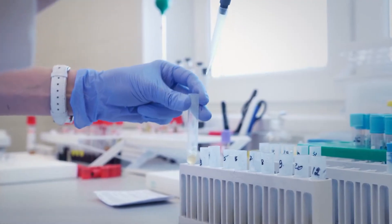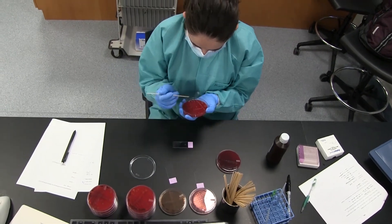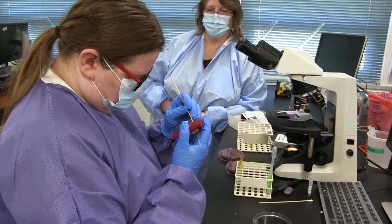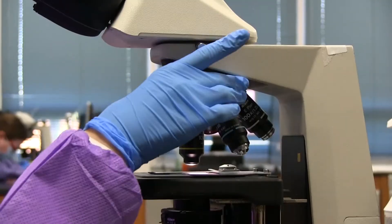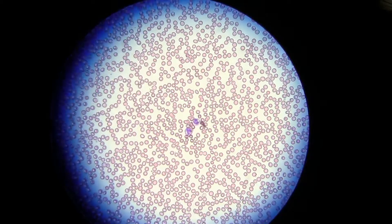The MLT program really focuses on five different areas of the laboratory. The first one is hematology, which is the study of blood, where we look at blood cells and do identification of cells to determine anemia or leukemia.